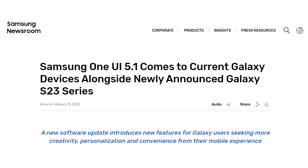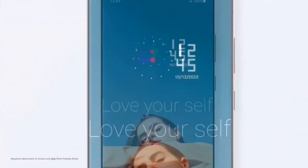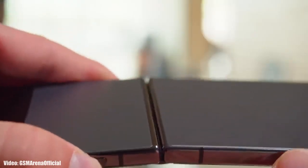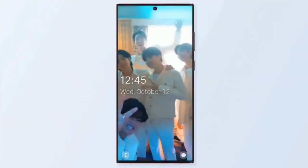Samsung officially announced it on their website that the One UI 5.1 update is out, and it's good to see Samsung giving software updates on time. The firmware update size will be around 2GB and it will include the February 2023 security patch. One UI 5.1 is an updated version of One UI 5 and it brings some features of the latest S23 series to older Galaxy smartphones currently running on One UI 5.